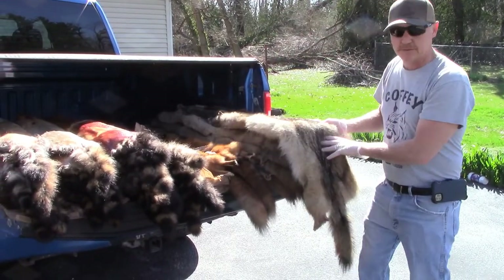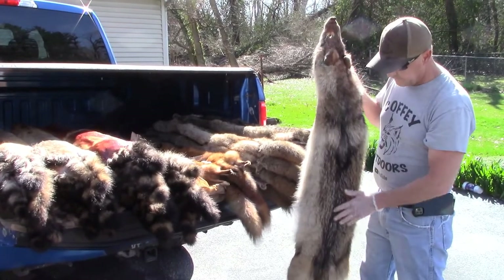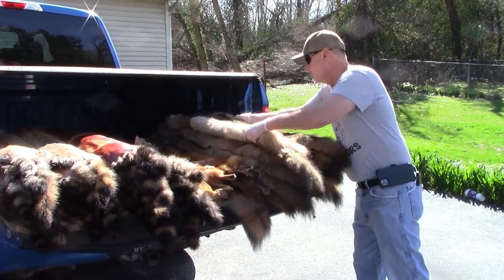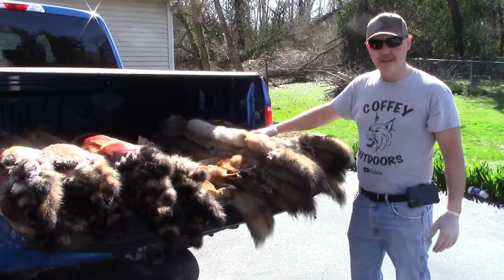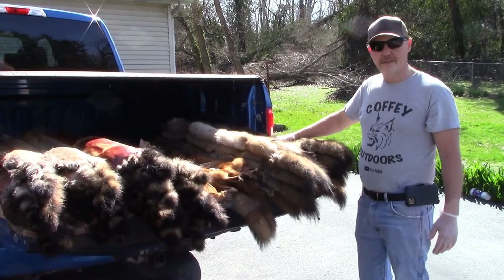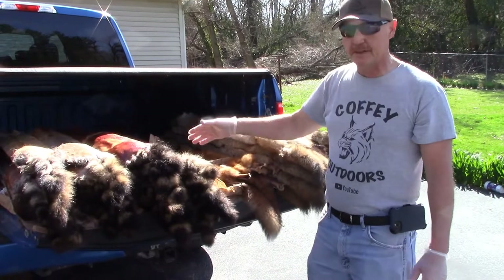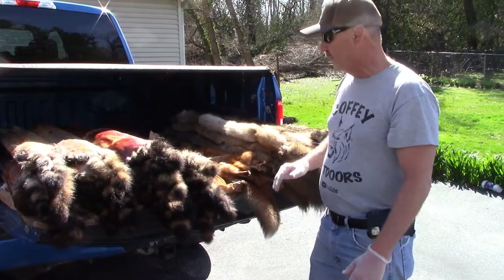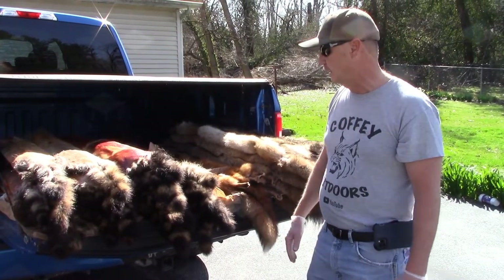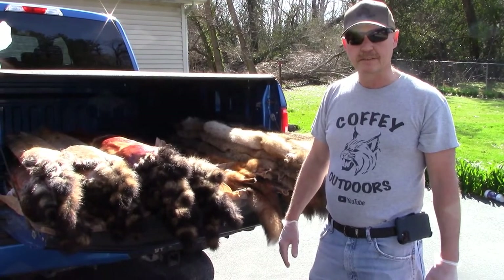Same thing for our coyotes — we take them off the hanger, brushed them out, try to make them look as presentable as possible. This season we caught five coyote, and this is the stack of five that we caught. We had five that a friend of mine snared and gave to us, so we've got ten coyotes. There's also two fox and twenty-nine raccoon. I've done all the prep work I need to do before I bag them. My next step is to bag them, tag the bags.